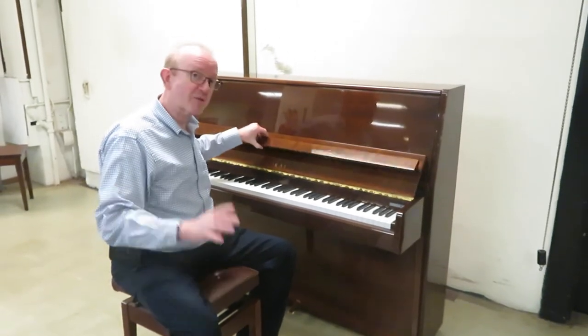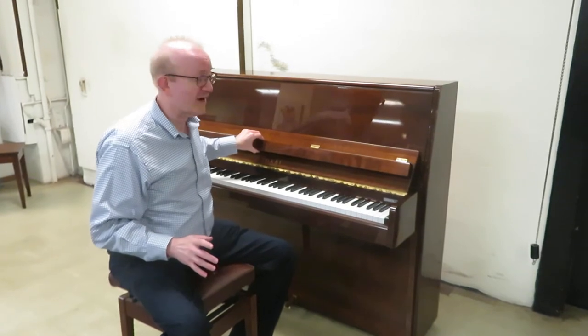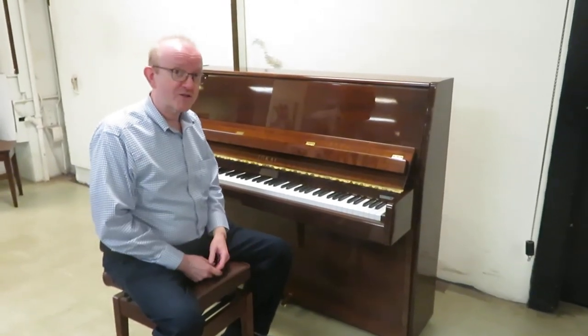This is a fantastic piano. It is a high quality instrument and so it is a BHA certified piano. Take a look at our website for the detail on BHA certified pianos.